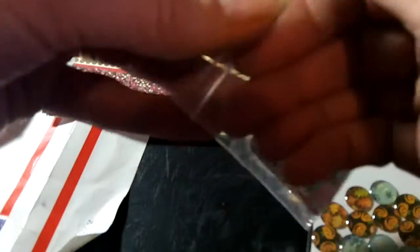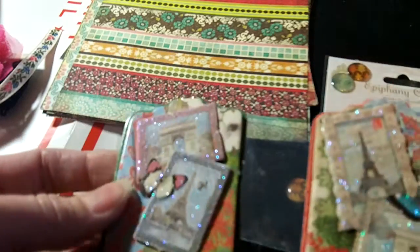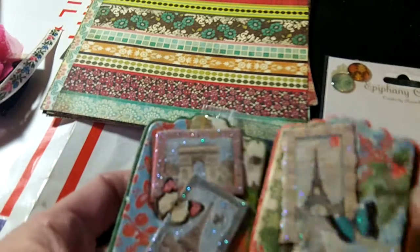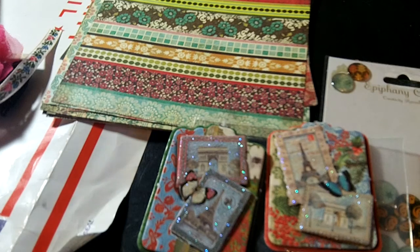And then she shared some little tags. Let's see what these are. These look like the Graphic 45 Time to Flourish, maybe? Oh, those are beautiful. They're all glittered up. So I'll definitely use those, probably on a card or something. Thank you so much, Karen Sue — Scrappy K Sue here on YouTube.